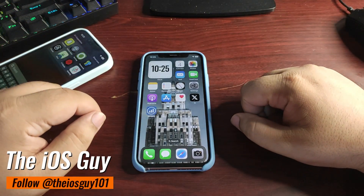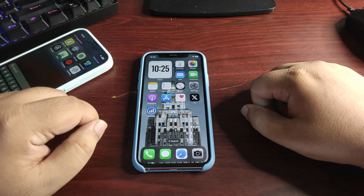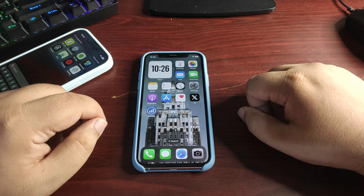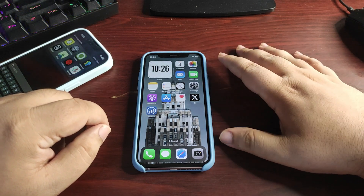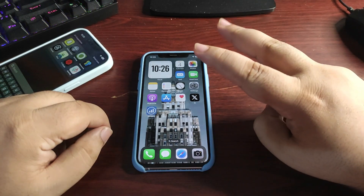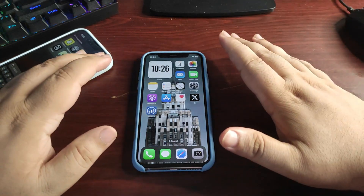Hey guys, welcome back to the channel. Apple has finally released iOS 18.0.1 — it's been almost 20 hours since that update came out. In this video I'm going to talk about three different things: battery life, performance, and your comments.